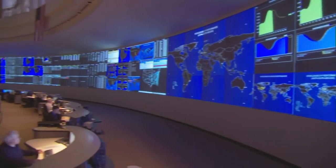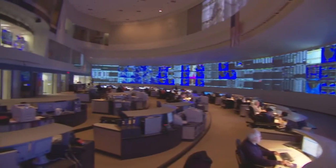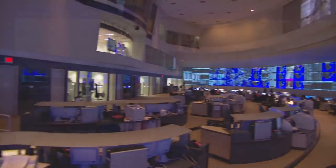The threat landscape is a continually evolving dynamic, and AT&T, with its breadth of vision across the networks and across the globe, is able to see these threats and alert our customers well in advance of the threat getting to their front door so that they can take action to protect themselves.